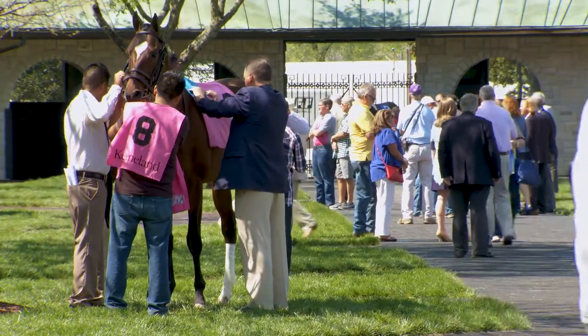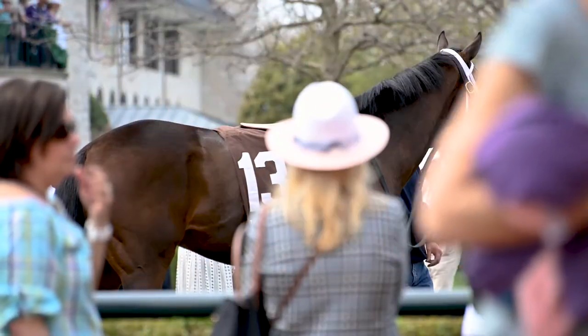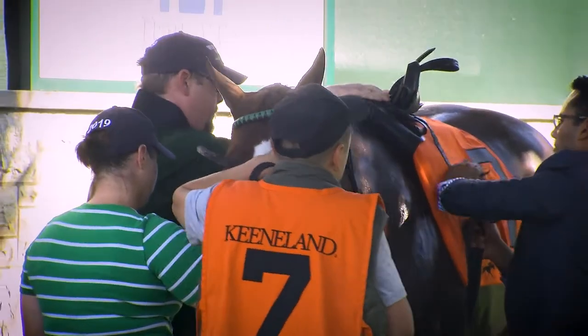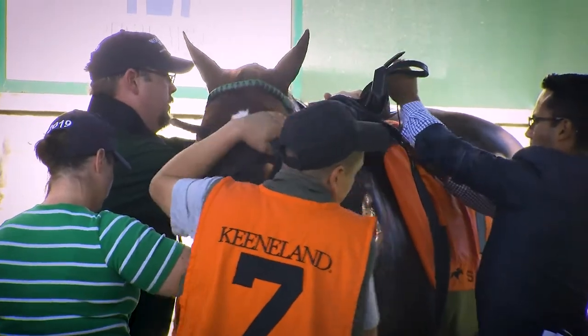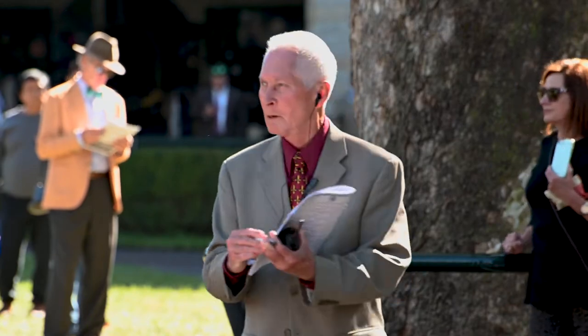The horse must be saddled by its trainer or his regular assistant trainer. Occasionally a trainer will be out of town and he'll have his buddy saddle the horse for him — that is dependent on the association. Here, I make a notation in the program that Bob Smith saddled John Jones' horse. Some jurisdictions, like Texas, require you to sign an affidavit that you are not responsible for this horse. But all this information is reported to the stewards and a record is made of it.